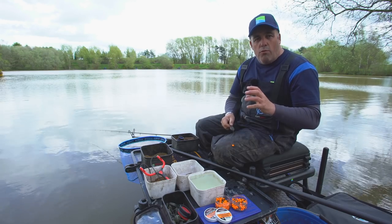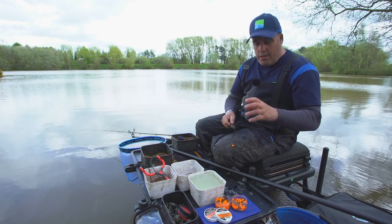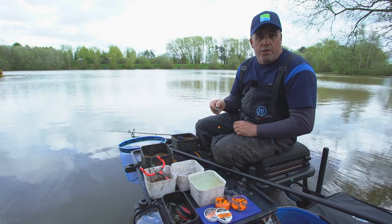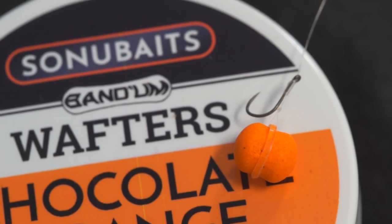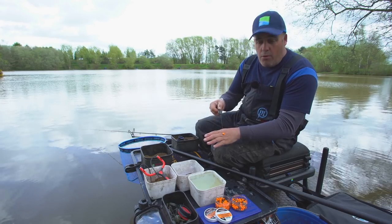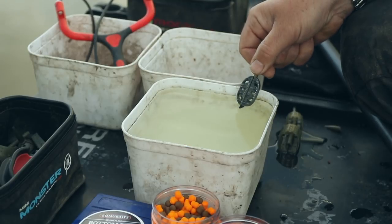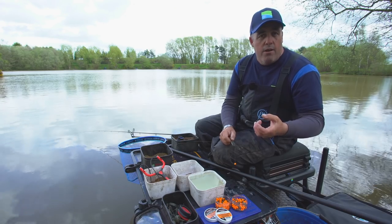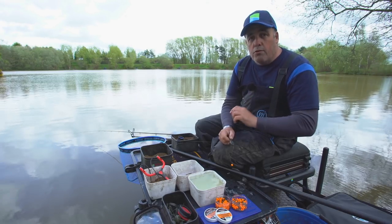Another really important thing when you're wafter fishing is what hook and what size of hook you're using. That's why I've got this tub of water here — every time I go fishing with a method feeder, I'm using wafters. I've actually got a size 16 KKM on there and it matches that 8mm wafter absolutely perfectly. Just bear in mind, if you put a size 20 on there it would still float, so make sure you match the hook with what wafter you've got on.